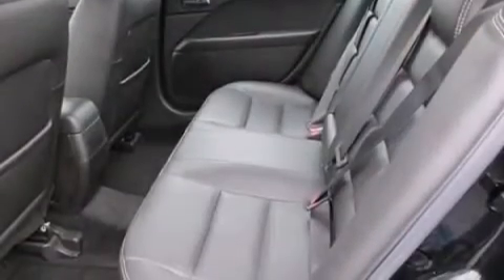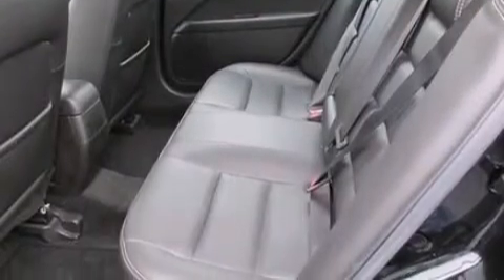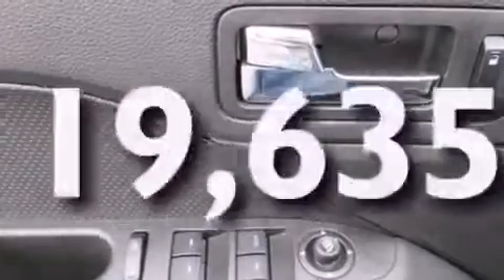Full power accessories, a rear window defroster, and this vehicle has fewer than 20,000 miles on the odometer.